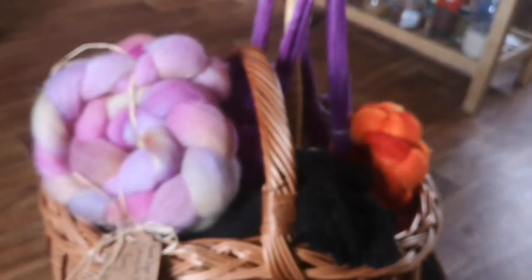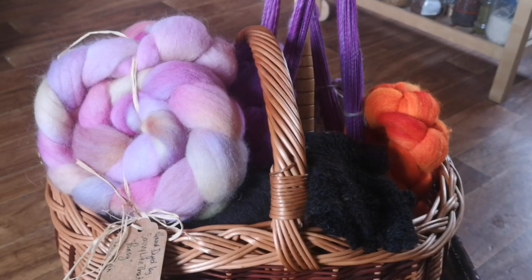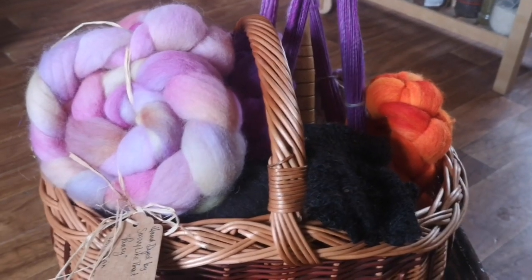I'm going to spin from this one first today. I probably won't get to the rest but I thought I'd bring them along just in case. So that's what's in my spinning basket — hope you enjoyed that!